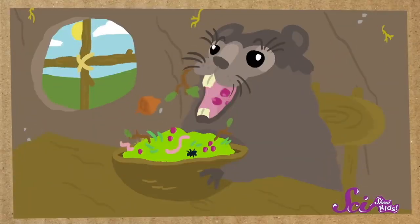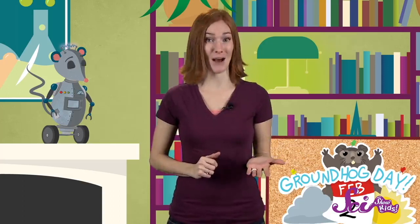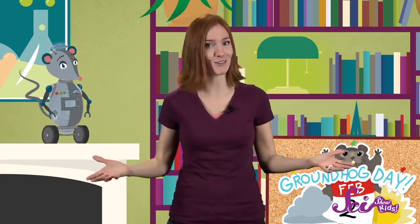A slower heartbeat and a low body temperature help the groundhog save energy through the cold winter when they aren't eating. To get ready for their long hibernation, groundhogs spend most of the fall eating as much as they can, building up a lot of fat in their bodies. They use this fat for energy while they hibernate, because they won't come out of their burrows even to eat from October to March. That means if old Punxsutawney Phil is up and about on February 2nd to see a shadow, he must have gotten up a little too early.